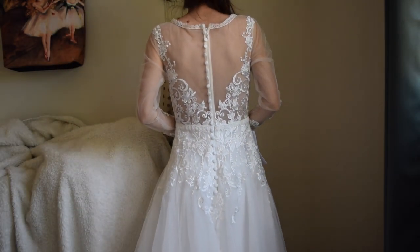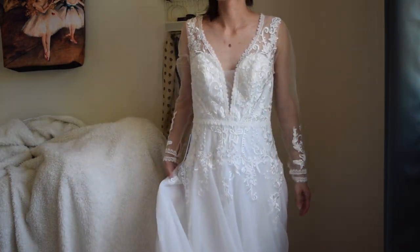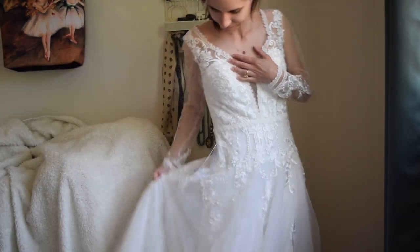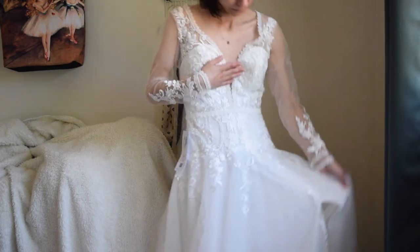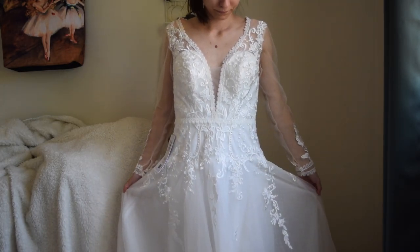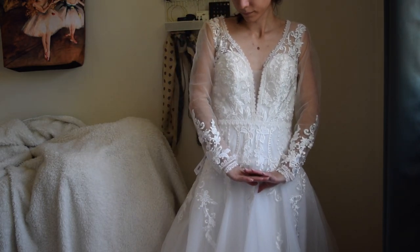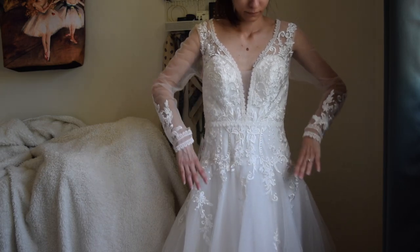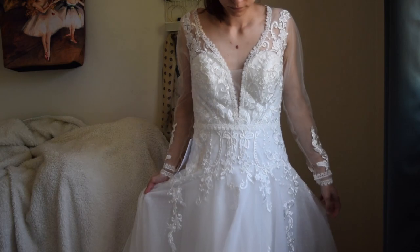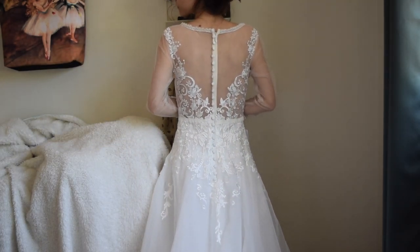This first dress is called the Aria. All three of these dresses are still available, which is amazing because I tried these on over a year ago. This is the Aria in diamond white on diamond white, so both the lining and the overlays are in diamond white. I really liked this one for the sleeves — it also has a leg slit. I really was trying to order a dress with sleeves. I love this back detailing: the sheer buttoned-up back and how it frames the back with lace.